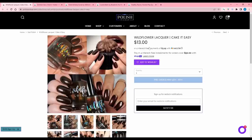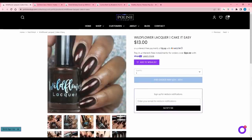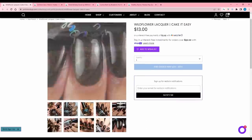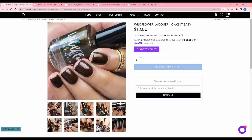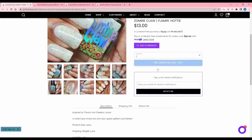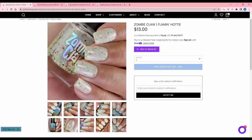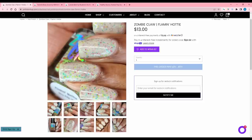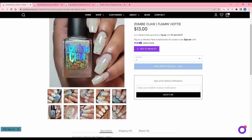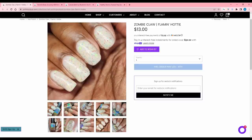Wildflower Lacquer Cake It Easy, inspired by chocolate cupcakes — a dark chocolate brown with red to orange to gold shifting shimmer. No cap. This one is pretty but I don't think I would wear it very often — I'm not gravitating towards super dark colors right now — so I'm gonna pass. Zombie Claw's Flamin' Hottie, inspired by Flamin' Hot Cheetos Limon — a white base mixed with red and neon green glitters and flakies. 100 available. To be honest this is very tempting to me — I really like this color combo — but I know I will not wear it because I don't wear white crellies. As much as I want it, I'm gonna pass.